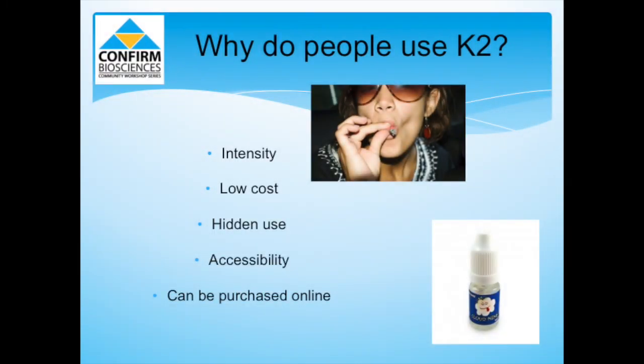So with all these dangerous side effects, why do people still use K2? People find thrill in the intensity of the high and seek to get the same, if not more, high as marijuana. Before federal authorities began cracking down on K2 Spice, people were using it instead of marijuana. People also use it for its low cost and hidden use. In addition, it's widely accessible as it can be purchased online both in packets and in bulk, allowing for its cheap price and ease of distribution.